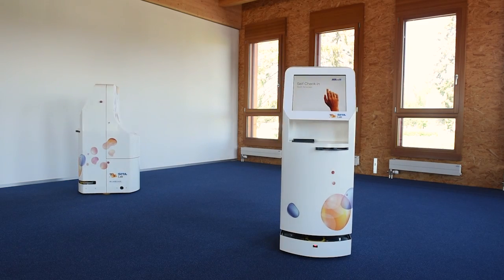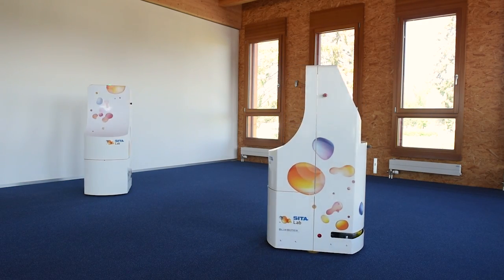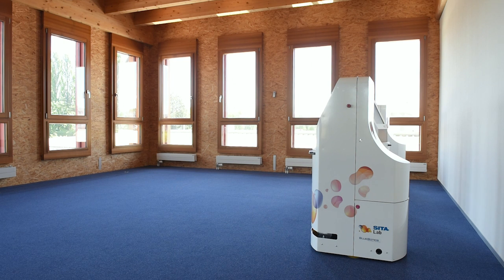The kiosks can also communicate through a cloud service to ensure that the right number of kiosks are at the right position when needed, making them highly responsive to changes in the airport.